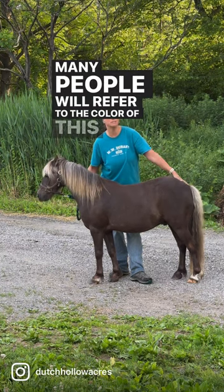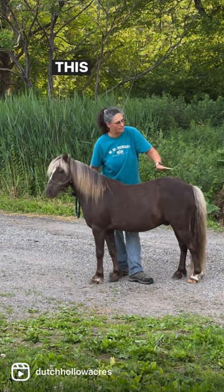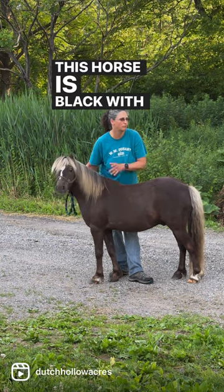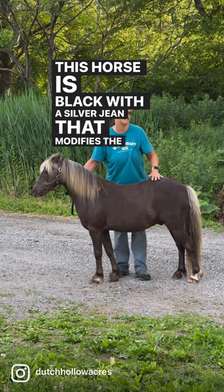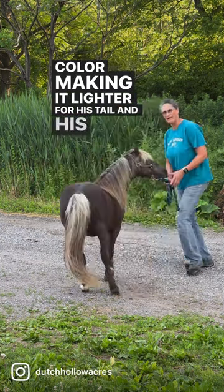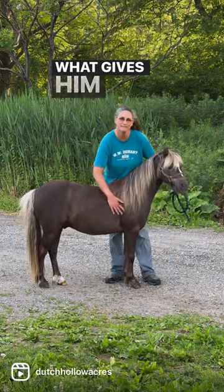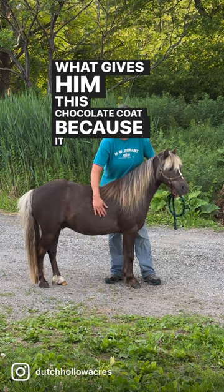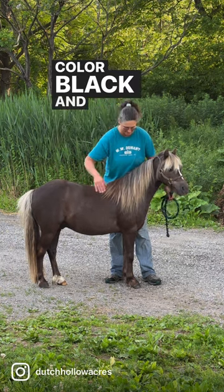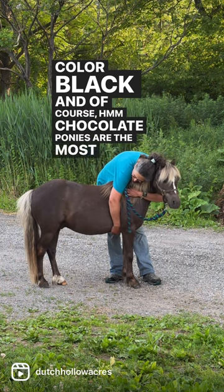Many people will refer to the color of this horse as chocolate, but in actuality he's black. This horse is black with a silver gene that modifies the color, making it lighter for his tail and his mane. And that's what gives him this chocolate coat because it is a muted black color. And of course, chocolate ponies are the most huggable.